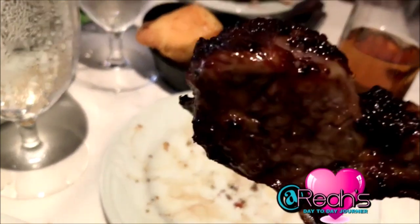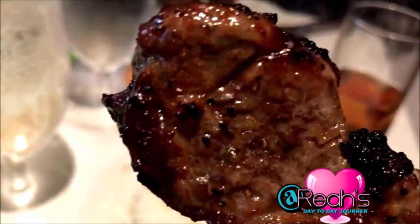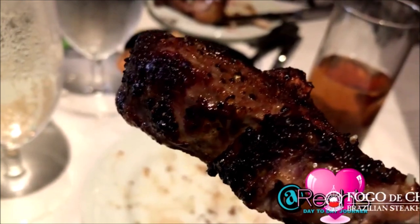Alright guys, that's pretty much it for my review of Fogo de Chao. It's a really good Brazilian steakhouse. If you're in downtown Los Angeles, please check them out — I give them five stars all the way across.